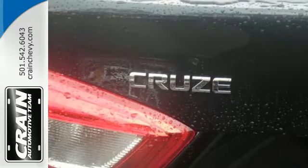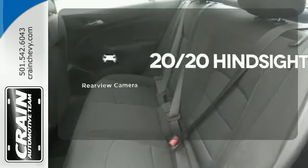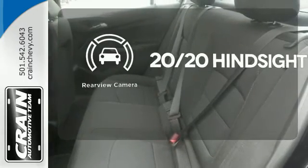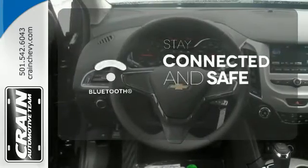The auxiliary audio input helps make every drive uniquely yours. See objects previously out of sight with a rear-view camera. Bluetooth wireless technology keeps you in command and in touch.